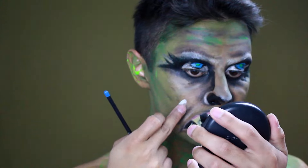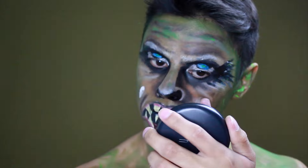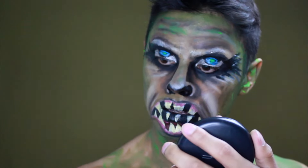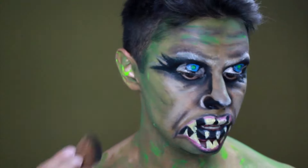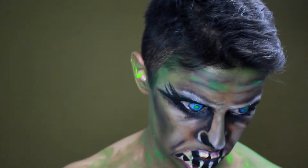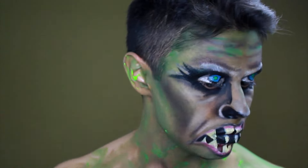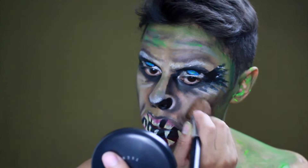Y ahora con un poco de blanco voy a iluminar para darle ese aspecto más de criatura. Voy a hacer un contorno y darle más dimensión, aplicando sombra de contorno para darle más dimensión a la cara. (Now with a little white I'll highlight to give it more of a creature look. I'll add contour and shadow to give the face more dimension.)